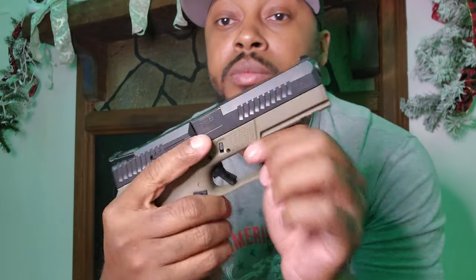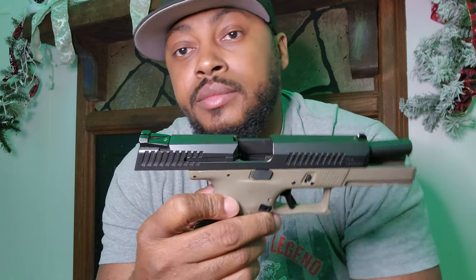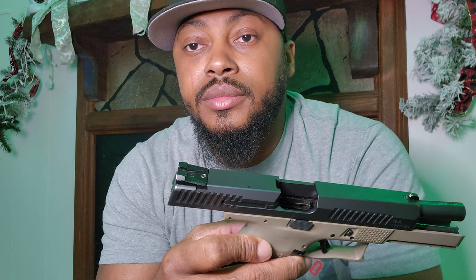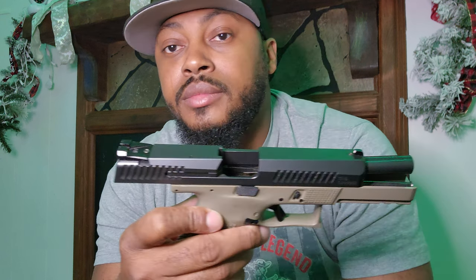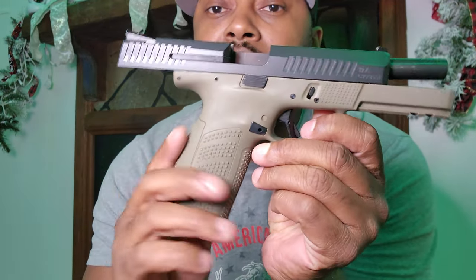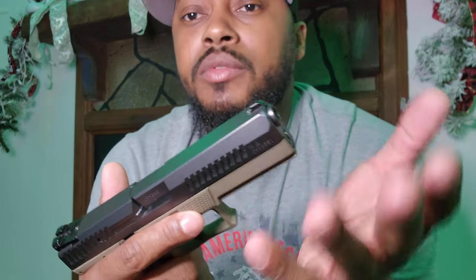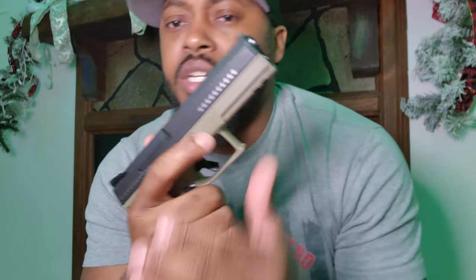All of these are cleared, and I will clear them again on camera. First one is a CZ P10F full size. I had the compact, didn't like it, got rid of it. Sometimes you get guns you like, sometimes you don't. This one has some very aggressive texturing on it and it seats well in the hand. These are firearms that work for me. The CZ P10F — I like full-size guns, pretty much all of them are full-size.